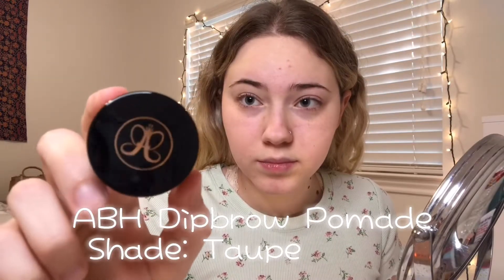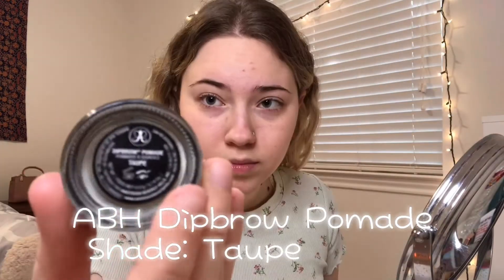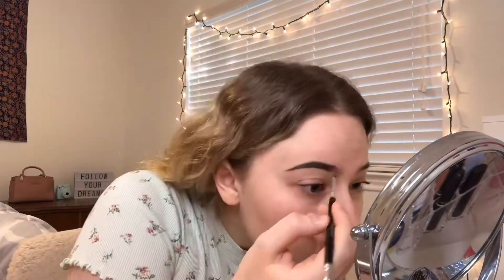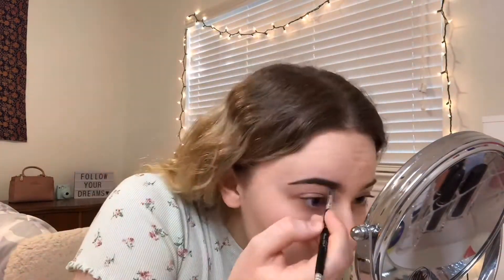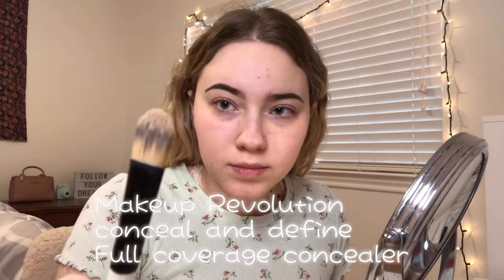Next thing is brows. I use the Anastasia Beverly Hills Dip Brow Pomade in the shade Taupe. If you'd like to see a more in-depth eyebrow routine in a separate video, just comment below. Then I take my Makeup Revolution concealer and a small eyeshadow brush to carve out my eyebrows.